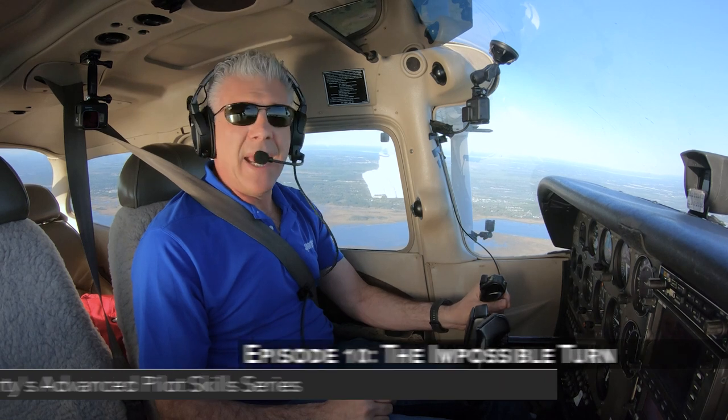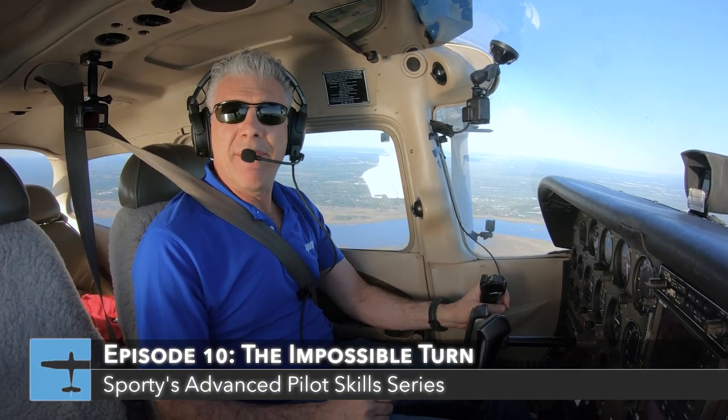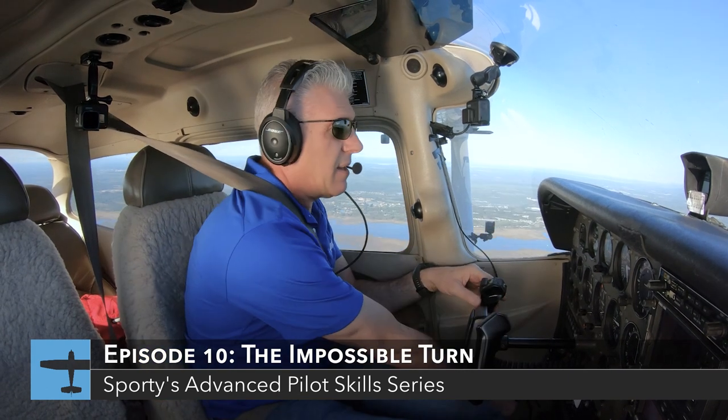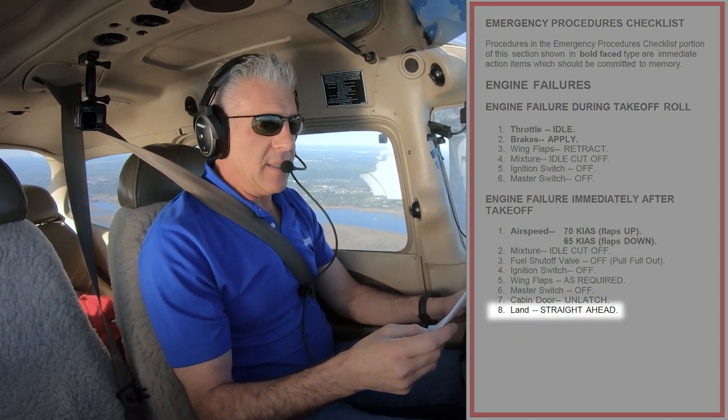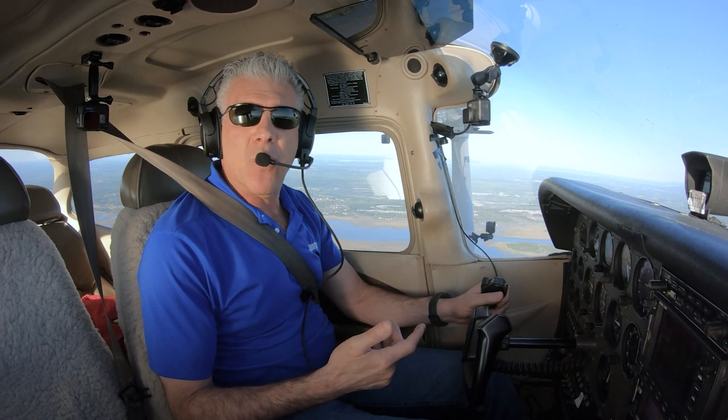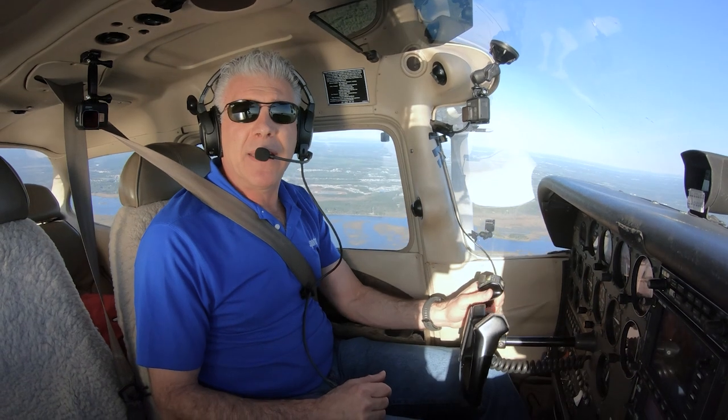One of the most important emergencies you can plan for and train for is an engine failure right after takeoff. The checklist has many items on it, but number eight says land straight ahead. So if the checklist says land straight ahead, why do some pilots think they can turn back towards the runway? Some pilots call this the impossible turn, but really it's the unlikely or improbable turn, because so many pilots have rationalized that they can turn back and land on the runway they just took off from.